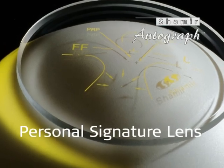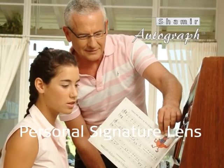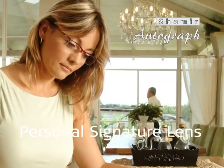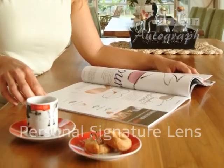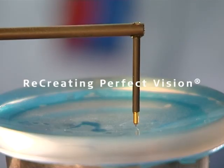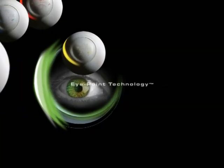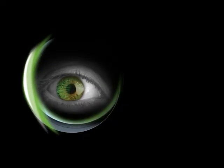The new Shemir Autograph Lens Family completes the picture of Shemir products based on tailor-made optics. Each lens is produced according to the customer's prescription and frame. Shemir is constantly promoting and developing more and more innovative products. Even at this moment, Shemir's R&D staff is diligently working on our newest products.